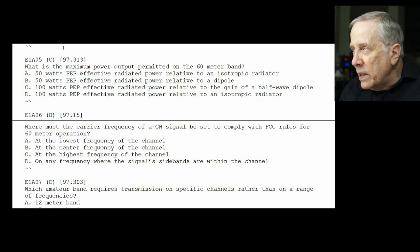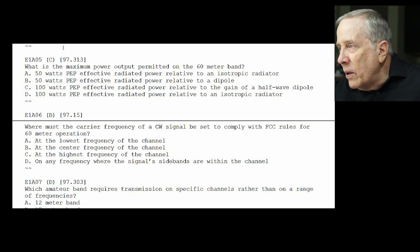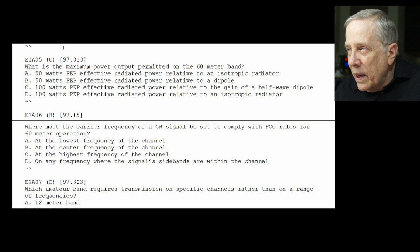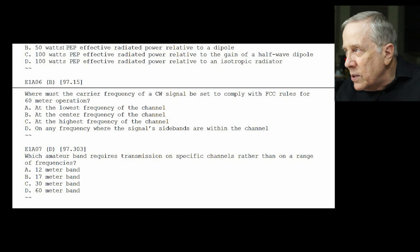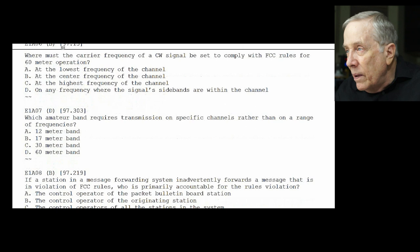E1-A06: where must the carrier frequency of a CW signal be set to comply with FCC rules for 60 meter operation? 60 meters is channel-based, so the answer is B — at the center frequency of the channel. E1-A07: which amateur band requires transmission on specific channels rather than a range of frequencies? We just discussed that — it's D, 60 meters.